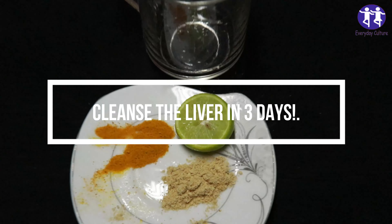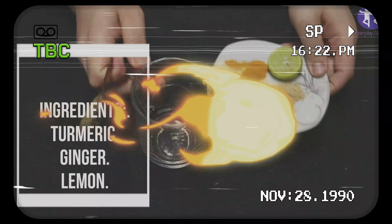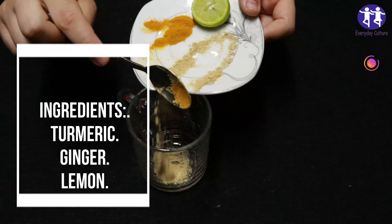Cleanse the liver in three days. Ingredients: Turmeric, Ginger, Lemon. Turmeric contains a compound called curcumin.